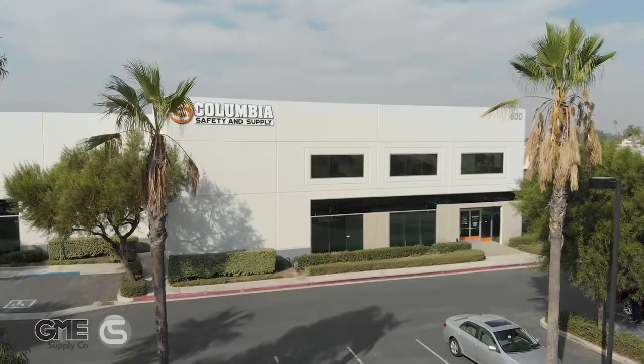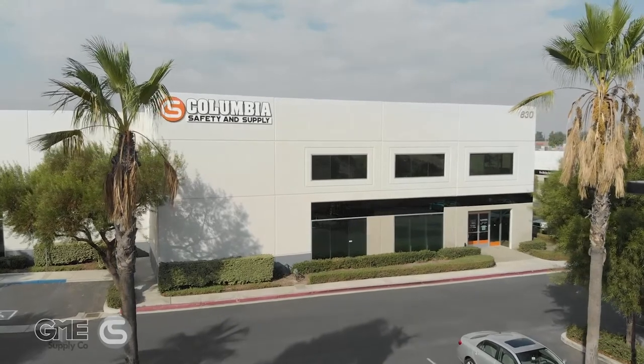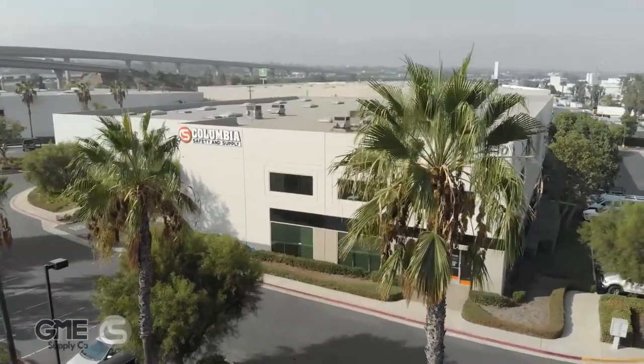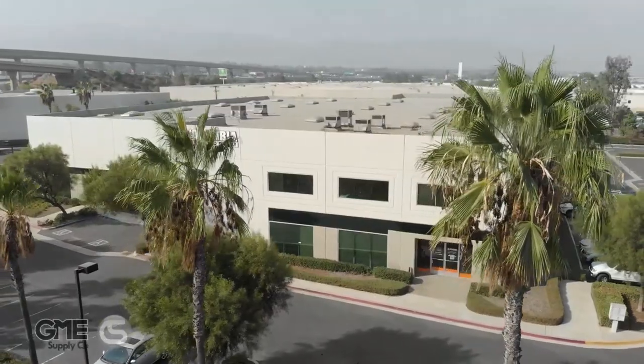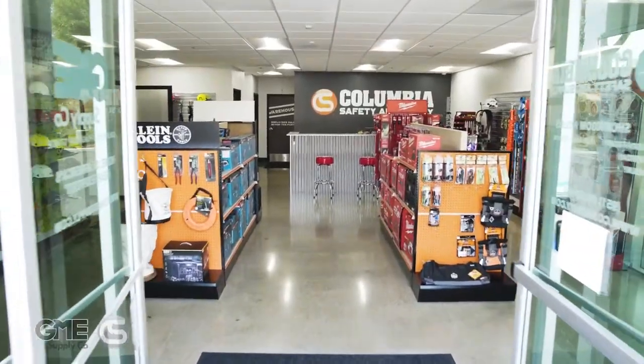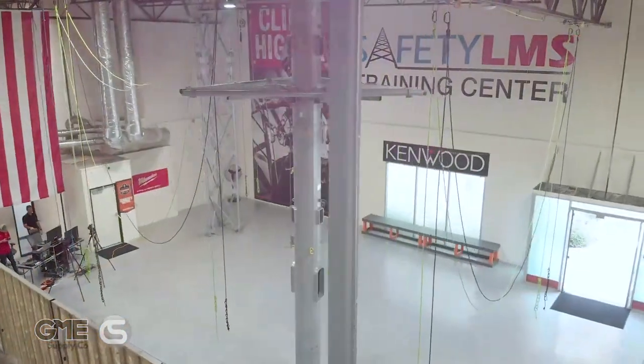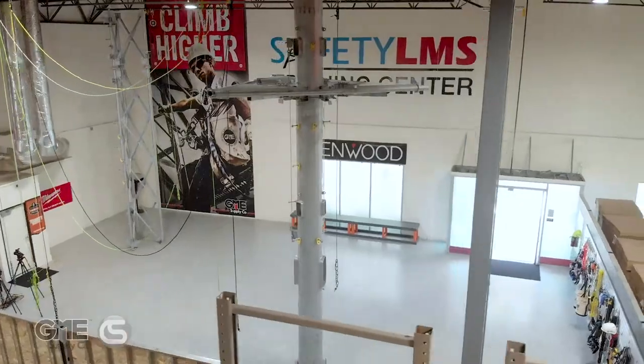Welcome to our Southern California facility located just outside of Los Angeles in Corona, California. This is our first facility on the west coast and has helped us shave days off our time in transit for customers out west. As with our other locations, it features a stock showroom, indoor training center, warehousing facility, and option for curb or dockside pickup.